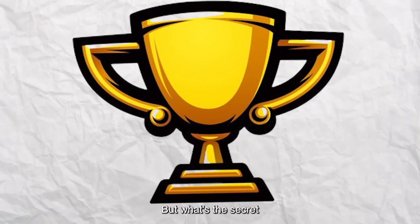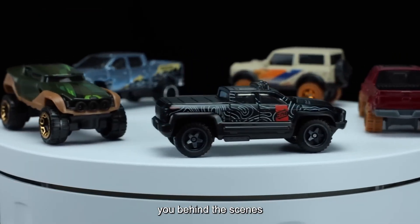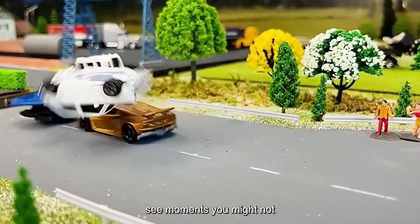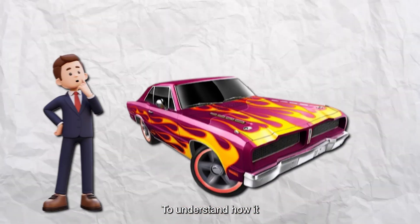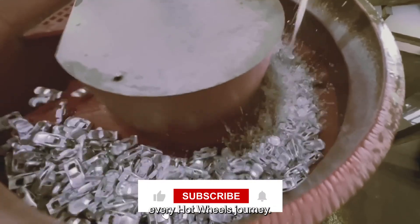But what's the secret behind their strength and intricate details? Today we're taking you behind the scenes to uncover how these iconic cars are made. Along the way you'll see moments you might not expect, like a high-speed drop test or a glimpse at a 3D printed prototype. To understand how it all begins, we first need to look at the raw materials that start every Hot Wheels journey.